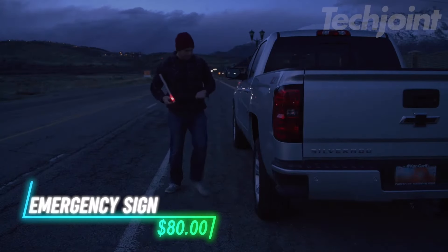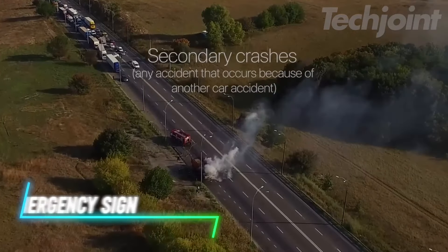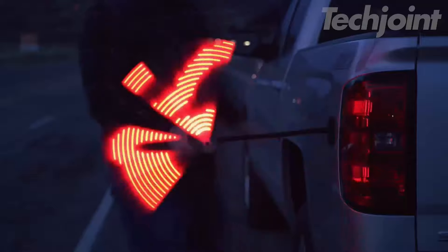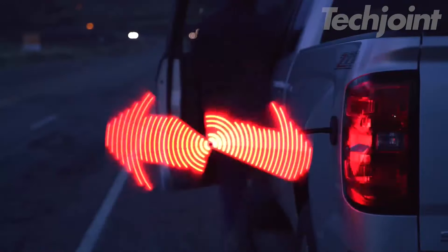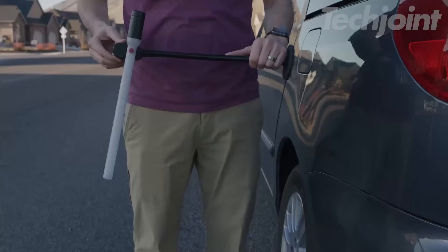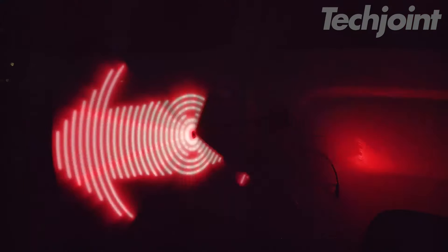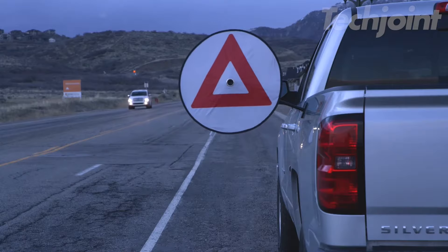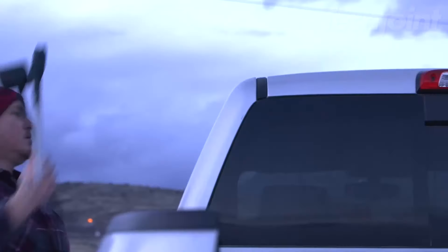This device enhances the visibility of disabled vehicles to reduce the risk of secondary accidents. It features a powerful LED light that helps ensure your vehicle is seen in low visibility conditions. The device attaches securely to your vehicle with a magnetic base and an air pressure suction cup. It is particularly useful in emergency situations when you might be stranded, and its compact design makes it easy to store and deploy when needed.